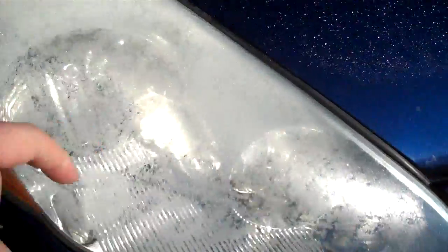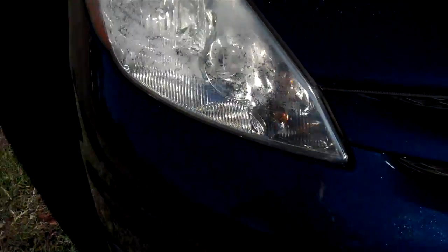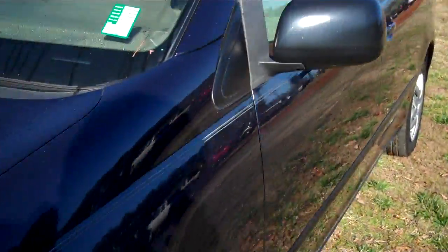Again, that's just frost on the headlights this morning. Now let's take a look inside.